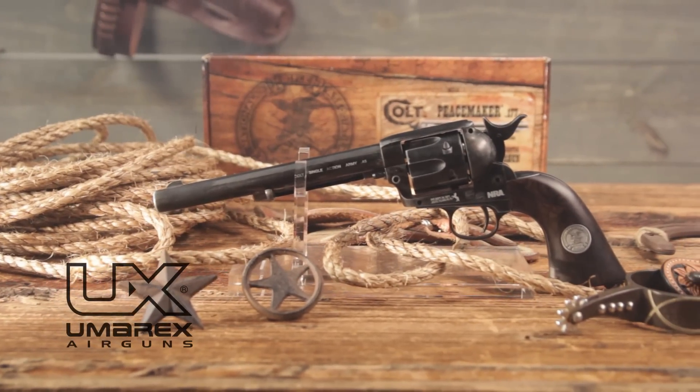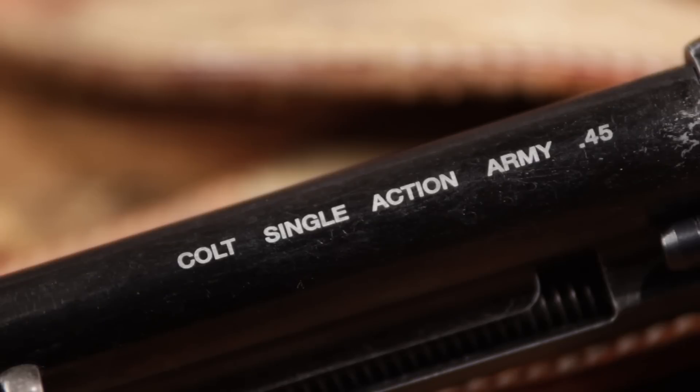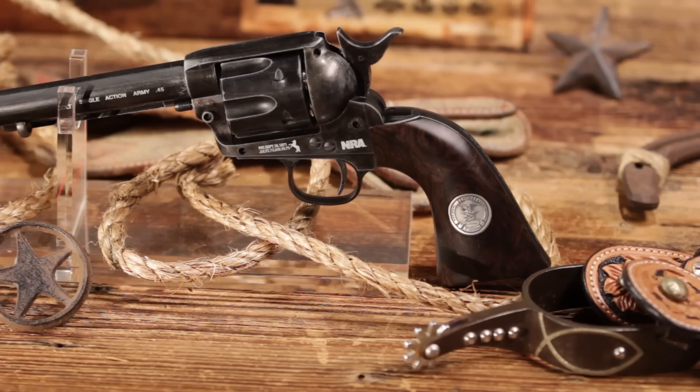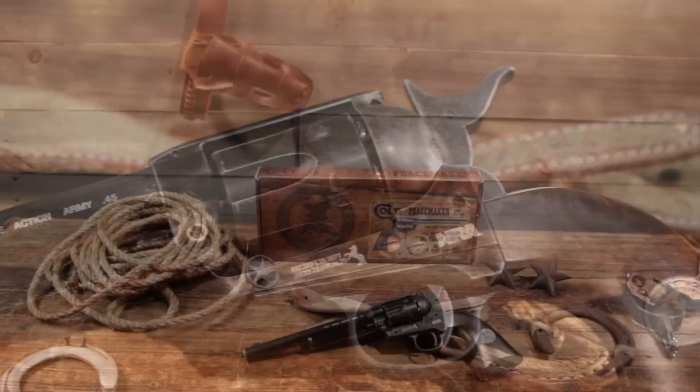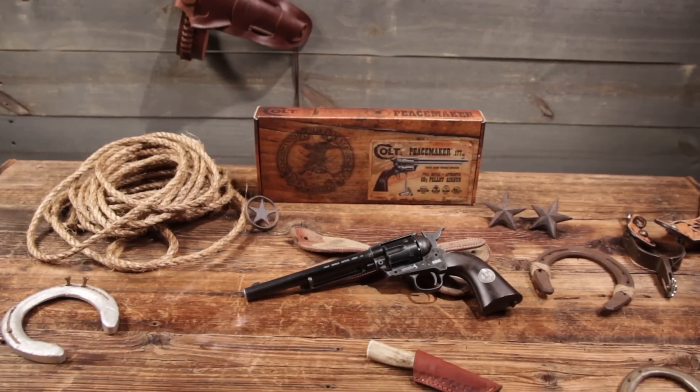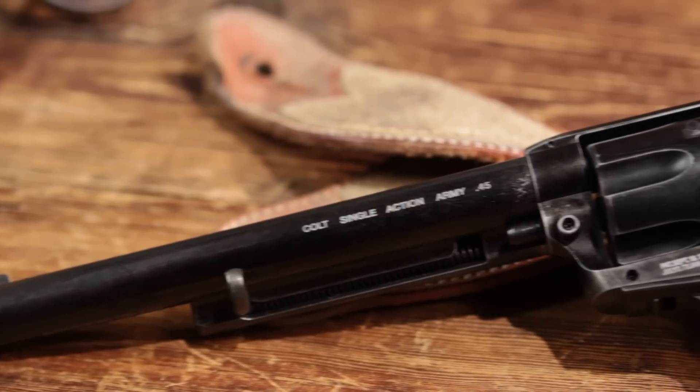The power, accuracy, and handling qualities of the single action army made it a popular sidearm from its inception, and its association with the history of the American West has caused it to remain highly sought after.